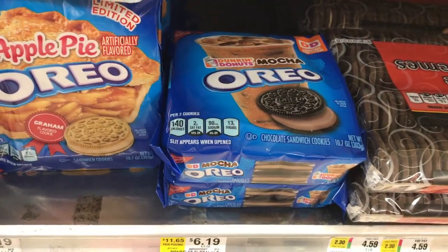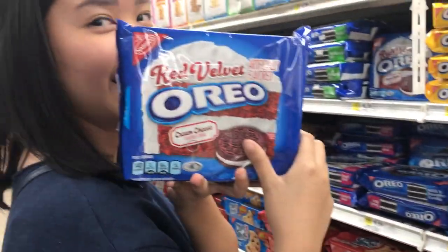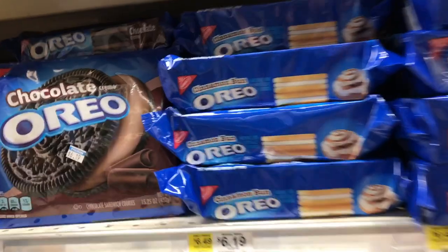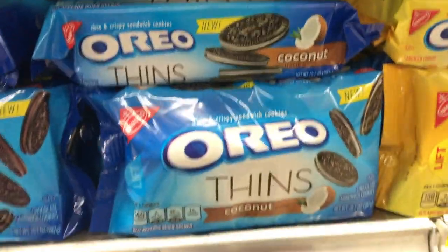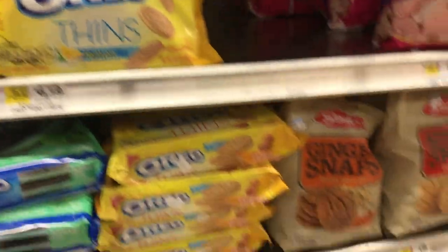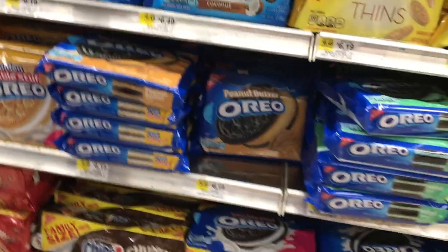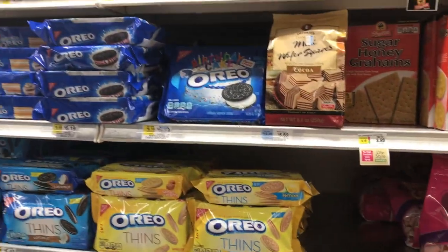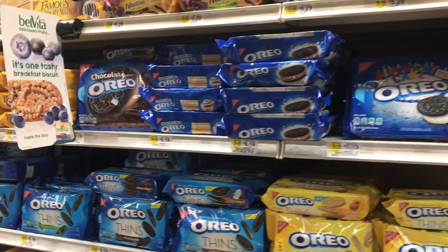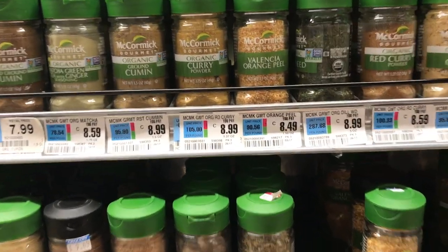That looks so gross — apple pie and mocha. I understand a lot of people like those kind of weird flavors. Check this out — the red velvet ones, some people really like those. Oh my god, there's cinnamon bun, coconut, lemon. Peanut butter I guess is not that weird, but it's kind of weird. A lot of people like the weird flavors, but they never taste like what they're supposed to taste like. Let me know why spices are $9, what is that? That's insane.